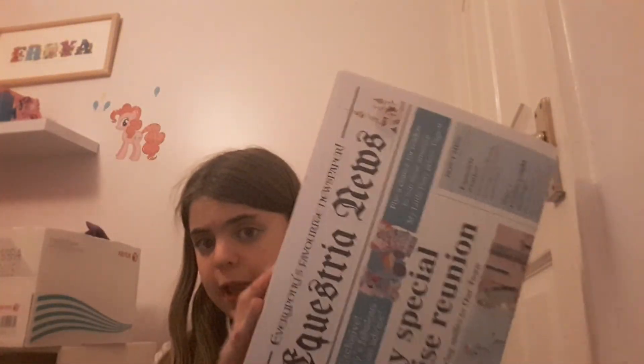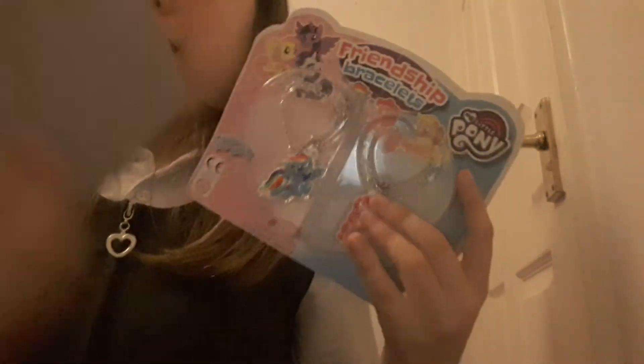That's everything guys! Comment down below hashtag Review if you want me to review the newspaper, and hashtag Review Two if you want me to review the gifts - and you never know, maybe even this as well. Thanks so much for watching! Smash that subscribe if you haven't already - let's get to 400 subscribers! Please, if you haven't already, go and enter my Easter art contest. You only have tonight and tomorrow before it ends on Saturday. Comment down below if you want me to do a live stream sometime tonight or tomorrow.